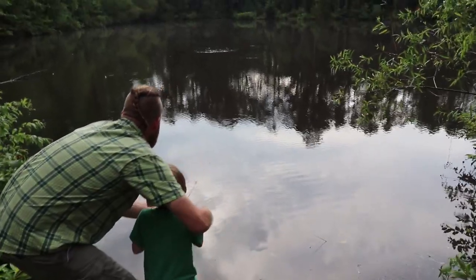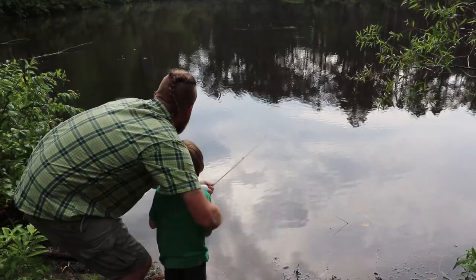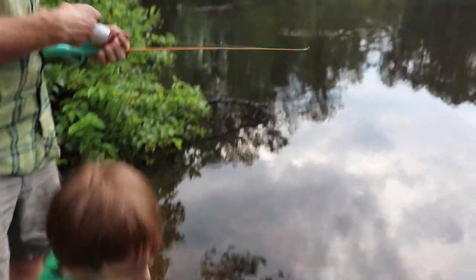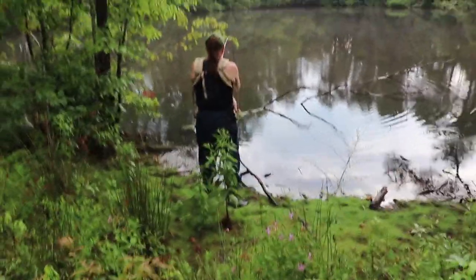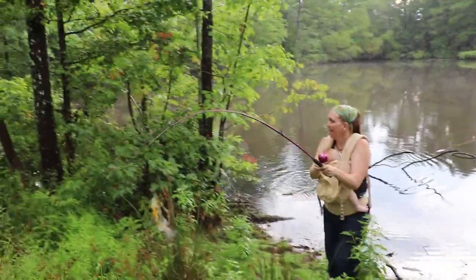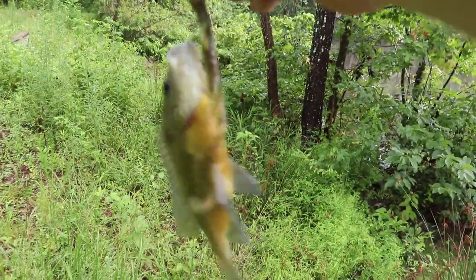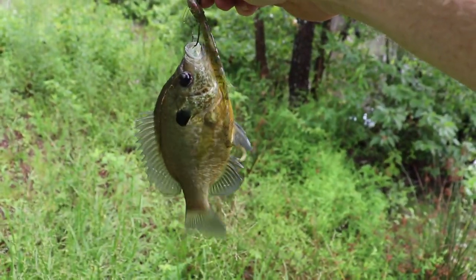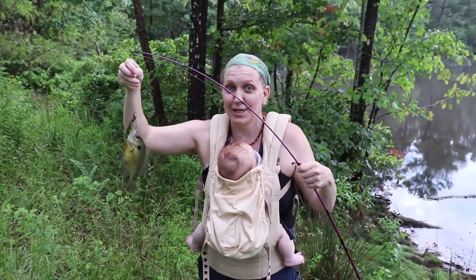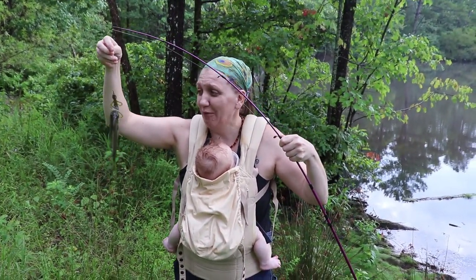Oh my gosh, it just sunk! This is a big one, Liam — I think you got a bass! Keep going, you got it baby! Oh my gosh, it let go. Did you see that fly in the air, Liam? You were so close to having it. A bluegill! I got a fish, guys! That's a big bluegill — look at that. Put it with the bass. That's just proof that you can fish while baby wearing. He's fast asleep and I'm over here catching his dinner.